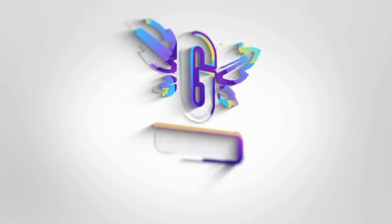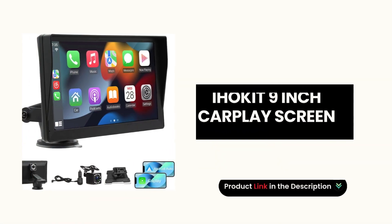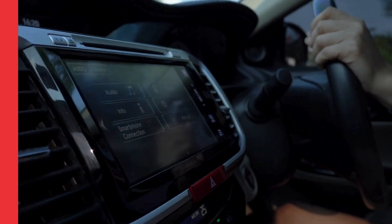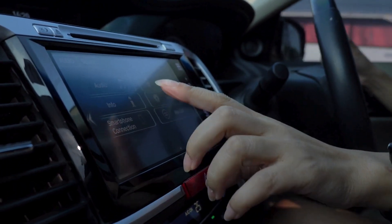Welcome back to our channel. Today, we're taking an in-depth look at the iHokit 9-inch CarPlay screen, a portable car audio receiver. Let's break down the unique features that make this product a must-have for any car.